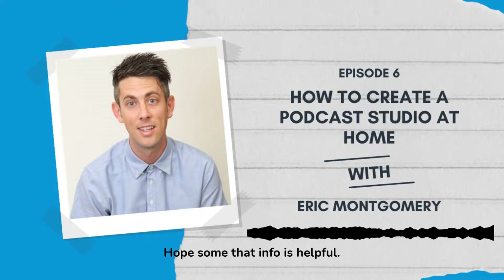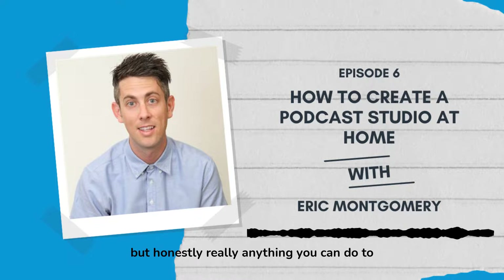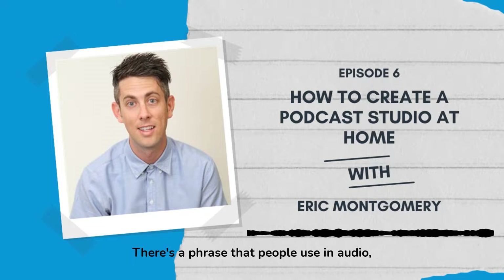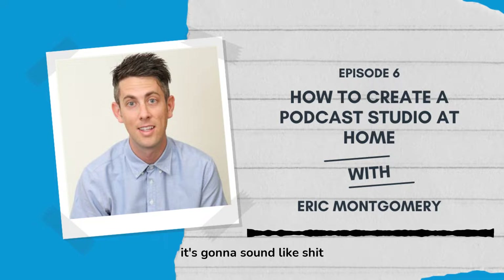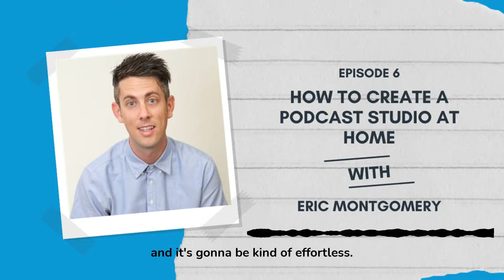I hope some of that info is helpful. Honestly, really anything you can do to deaden the sound of the room you're in is going to help improve your recording. Getting a clean recording going in is going to make your editing and mixing much easier. There's a phrase people use in audio: shit in, shit out — basically, if it sounds bad on the way in, it's going to sound bad even after it's edited and mixed. You want a clean sound going in, and your final product is going to be clean and effortless.